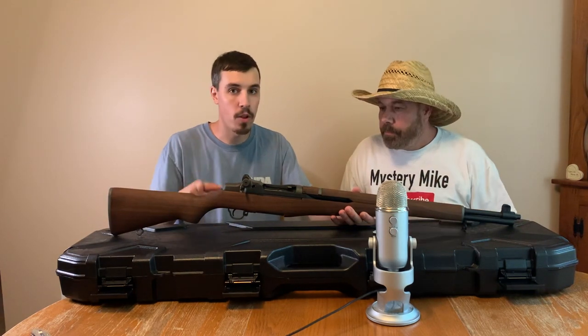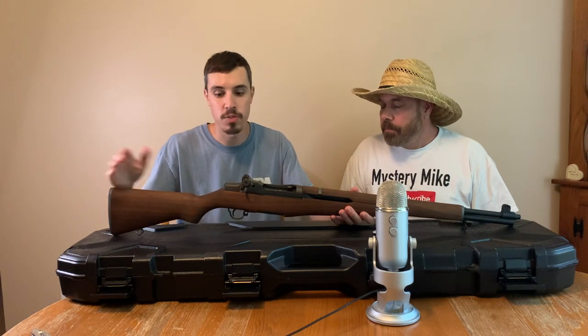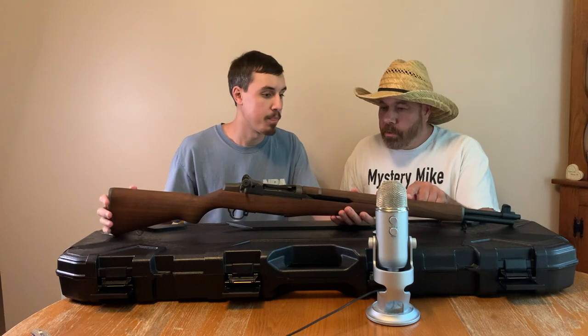Walnut, correct — should be walnut. It's either walnut... this is walnut because it's so dark. But it could also come with beech. This is walnut — that's what I like. I would rather have a walnut. Yeah, that looks like walnut to me.